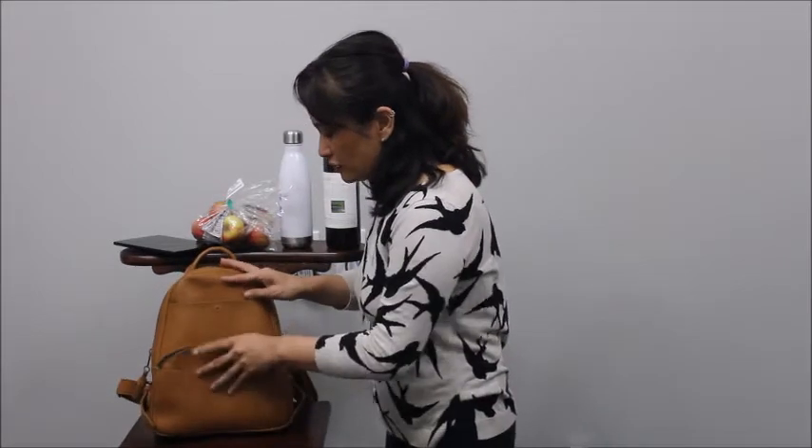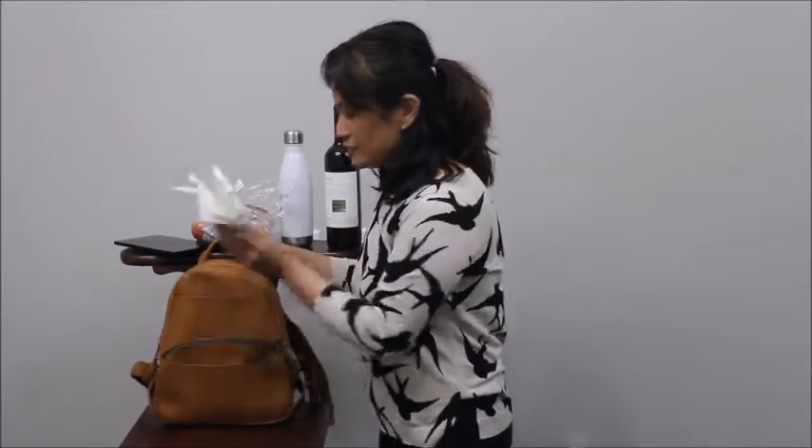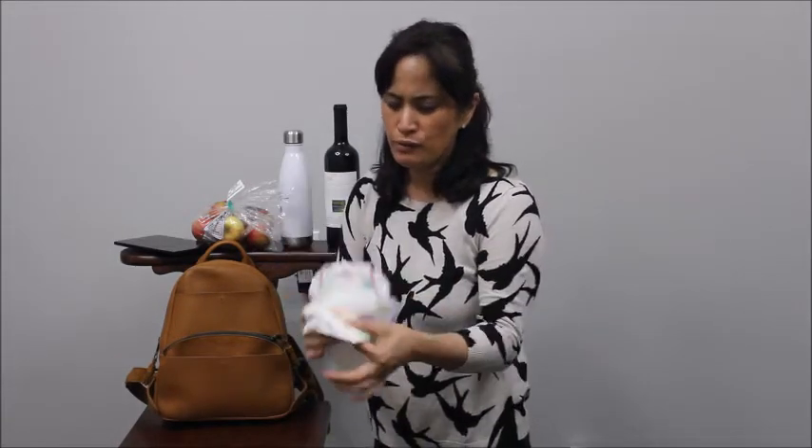And then here — you can probably guess the easy-access thing when you want to use this as a diaper bag — ta-da, diapers! I like that they fit just perfectly in the front zipper compartment. I have two: a regular one and a pull-up, so it's a little bit bulky.